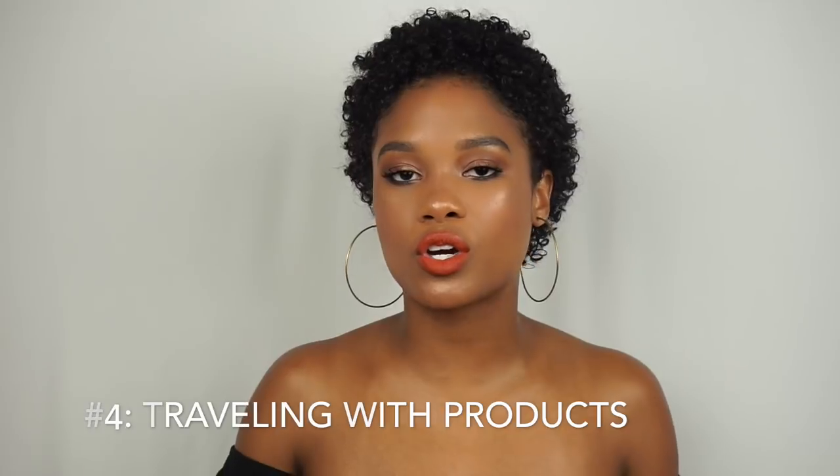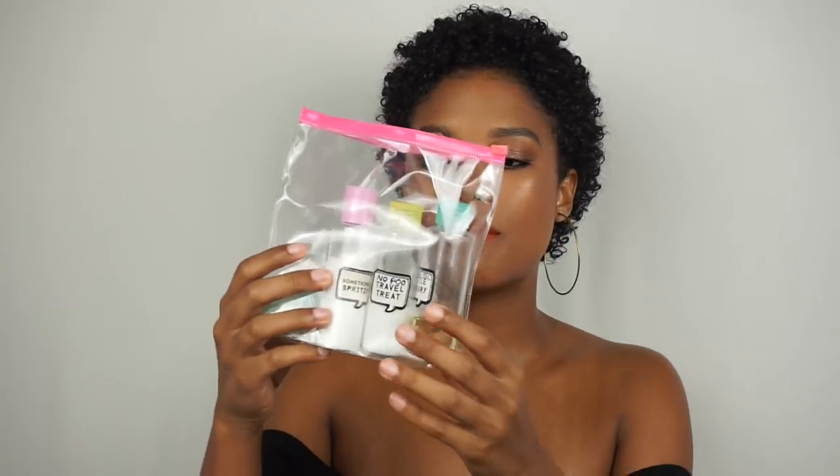Number four on my list is having to travel with all of your curly girl products. There's no such thing as using just one product with curly hair — you want to bring everything to make sure you're covered on all bases, and that can be a huge hassle. Curly girl products come in big jars and tall bottles. One option is to pick one leave-in conditioner and one gel, then put them in mini travel-size bottles instead of hauling the full-size products.